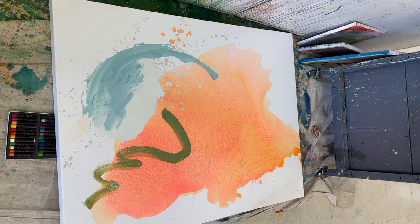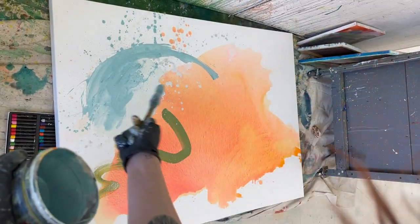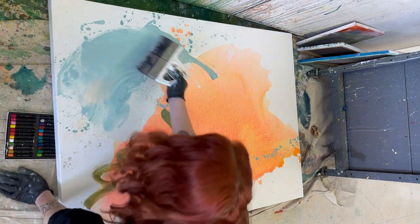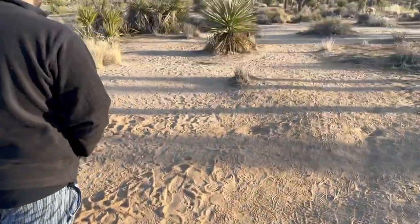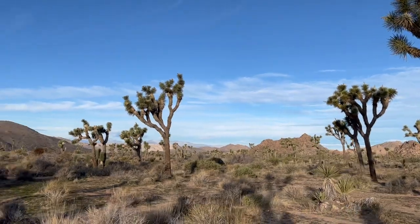Then I'm adding in green and other blue sections — the green is supposed to represent the beautiful color of the Joshua trees and the wild ways that they move. I took my big fan brush and moved it right through that blue to create a sense of water.